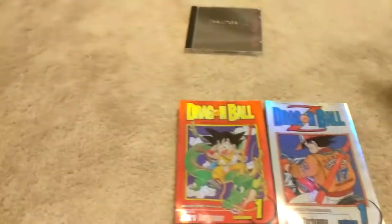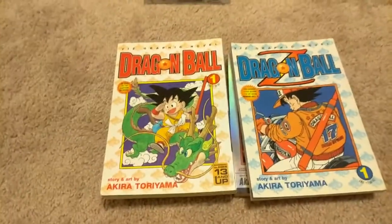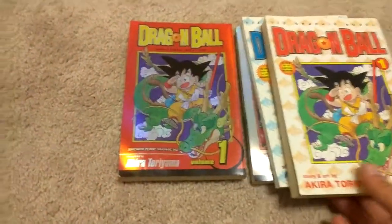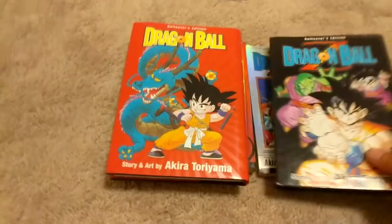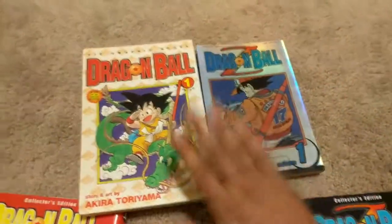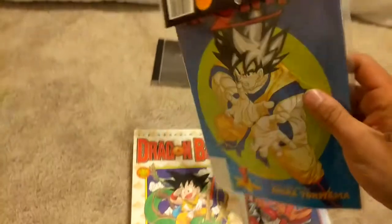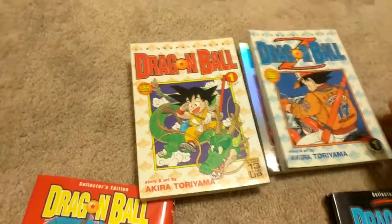Before these, they released the graphic novel counterparts — as you can see right here. They cancelled that series at Volume 10 and then came out with these. I'm assuming when they came out with these they released them with a limited edition — not to be confused with the collector's edition hardback of Volume 1 of Dragon Ball and Dragon Ball Z. And just real quick, before the graphic novels were released they also had the comics. This is a little four-pack of comics that I own — I have all the comics in my collection closet behind me.